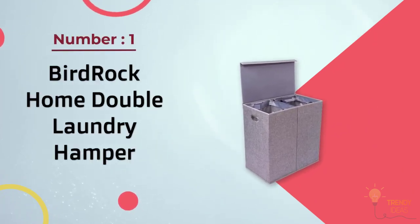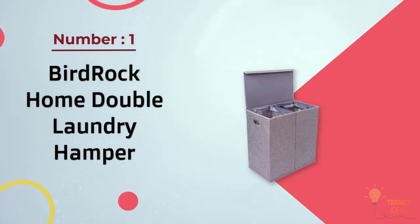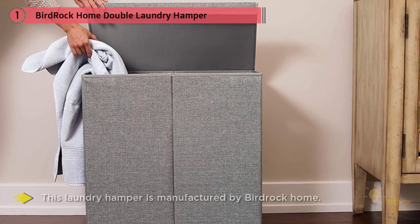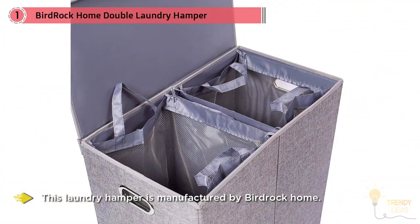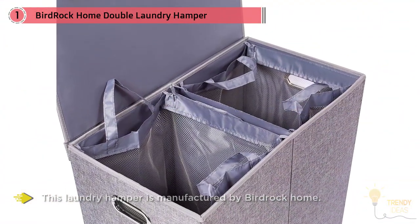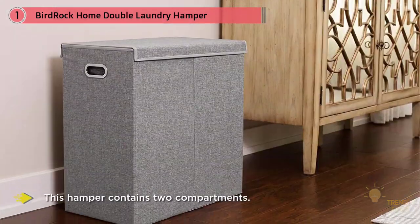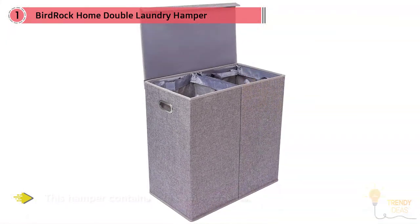Bird Rock Home Double Laundry Hamper with lid and removable liners. This laundry hamper is manufactured by Bird Rock Home. It contains two compartments, so laundry can be appropriately segregated and sorted. The lid of the hamper is removable and helps in containing odor within the compartments.